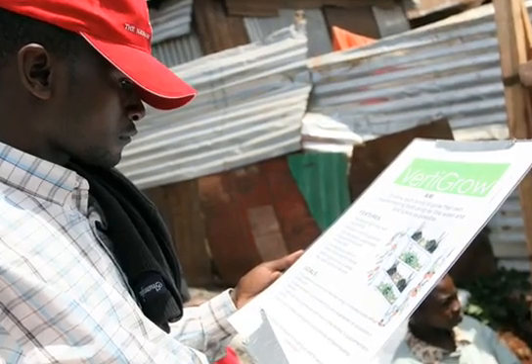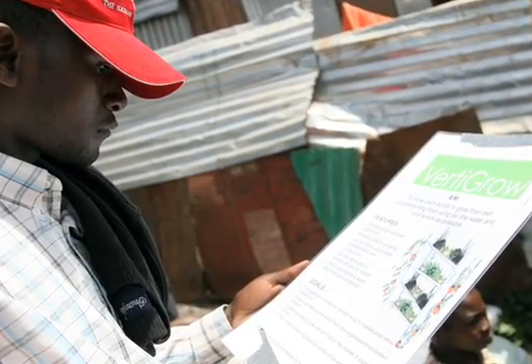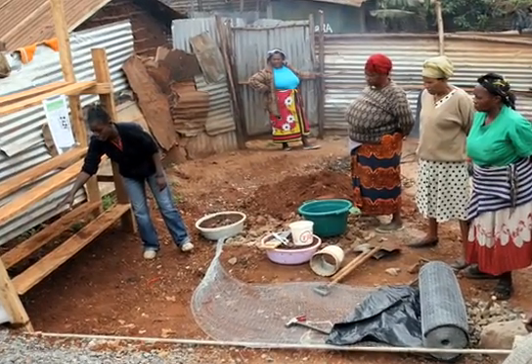We managed to put up three prototypes in just one week. I'm in communication with the translator and the partners I worked with, and apparently they're still up and running and the plants are growing really well. Hopefully, the plan is to make these cheap enough and easy enough to manufacture that we can mass produce them and distribute them easily.